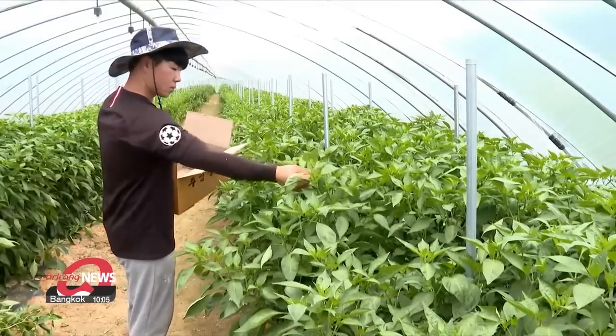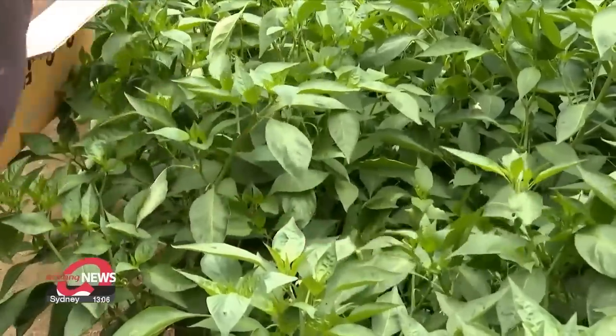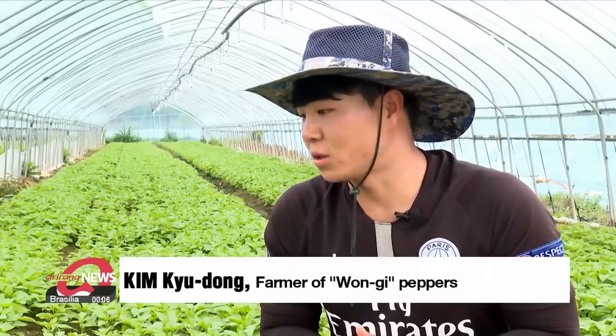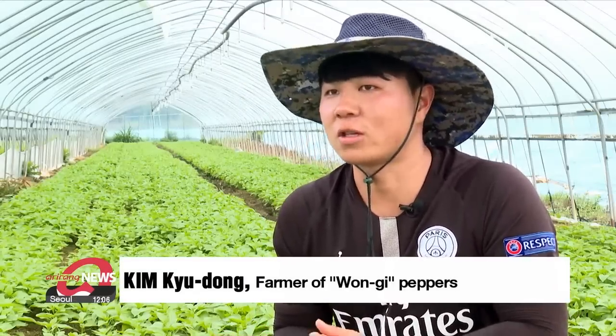The fruits of these Won Gi peppers don't contain much of the blood sugar suppressing substance and can be eaten like normal peppers. We can cultivate both fruits and functional leaves, so I feel it could help improve our profits.